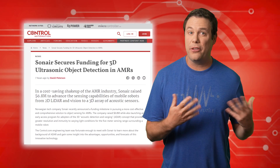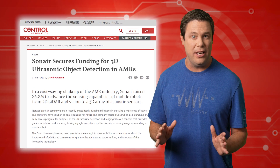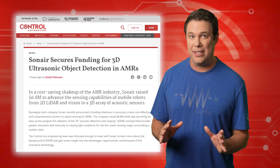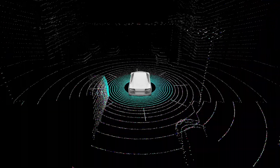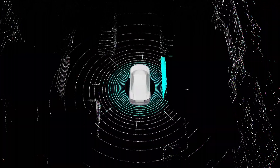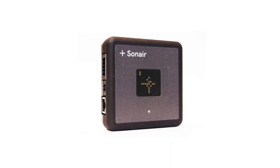Traditionally, detecting objects both fixed and mobile has relied on LiDAR and camera technology, which demand tons of processing power while draining batteries. These light-based methods also require high-level integration skills to ensure timely navigation decisions and avoid collisions. Well, Sonair is taking a different approach.